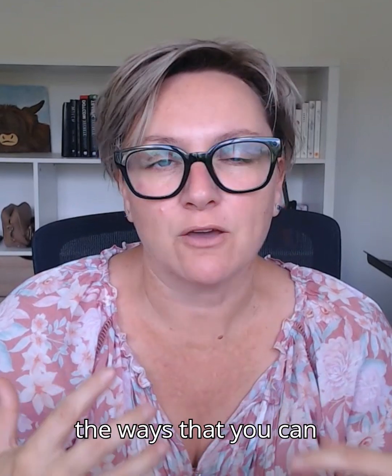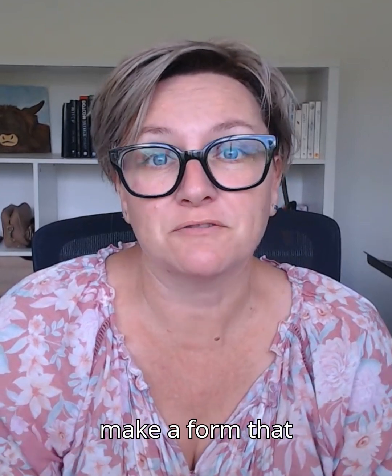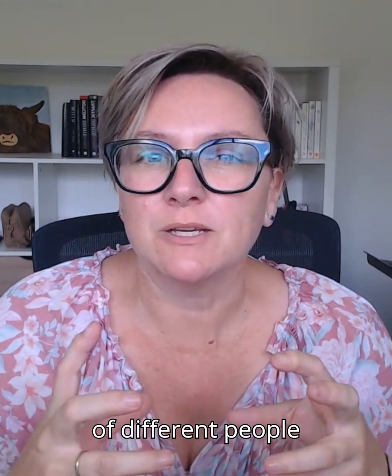Hey guys, it is Marianne at Thrive with your top tip. Today I wanted to talk to you about some of the ways that you can make a form that might go out to lots of different people still feel really personal.